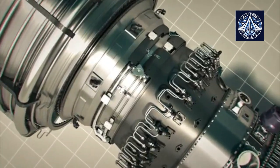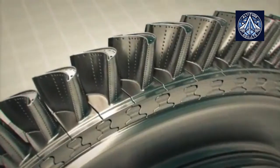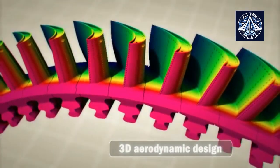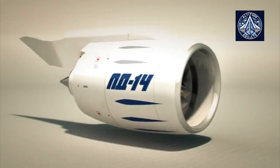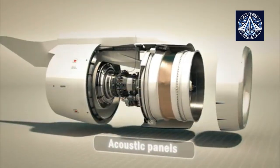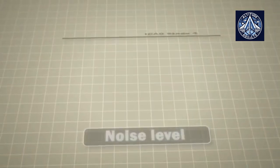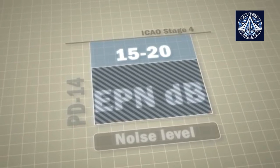PD-14 is a noiseless engine. 3D aerodynamic design of components, bypass ratio increase to transfer into the low frequency area, as well as the latest generation efficient acoustic panels make it possible to reduce noise levels efficiently. Noise has an essential margin compared to the advanced ICAO standard.